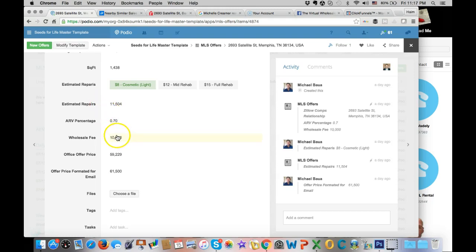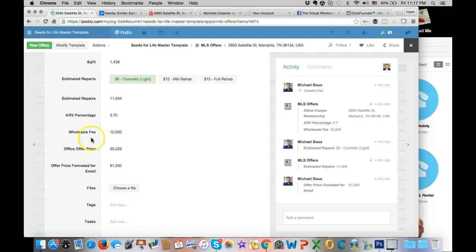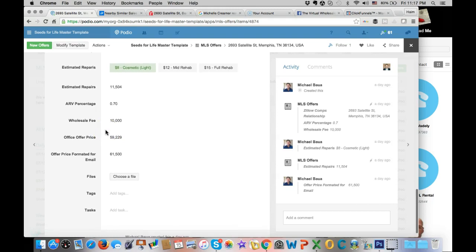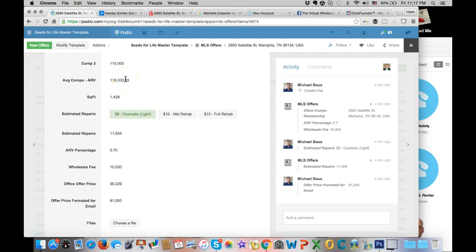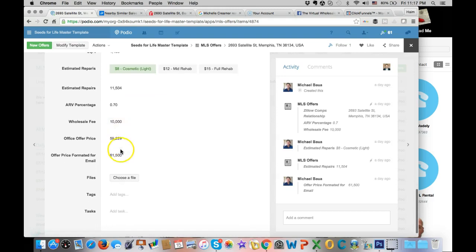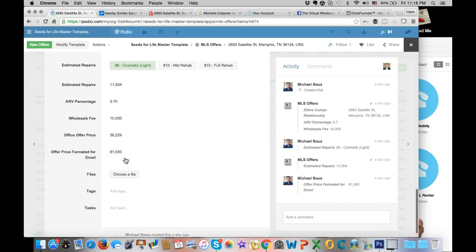Going back to the app: the offer is based on 70% of ARV, and my wholesale fee built into the formula is $10,000. The calculation runs ARV times 70% minus estimated repairs minus the wholesale fee, which comes up with $60,000. My VA rounds that number - so they put $61,500 - and that is what they use for the offer.